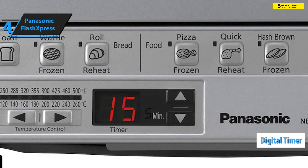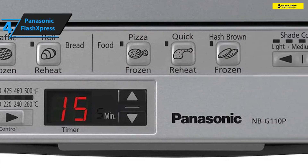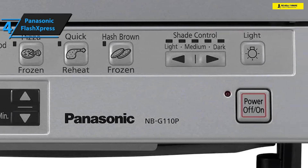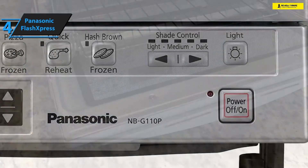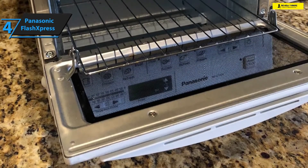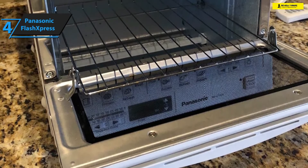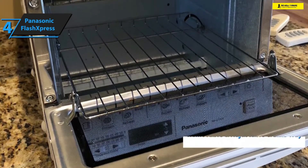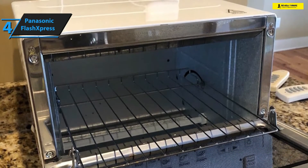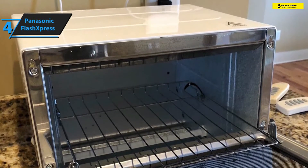Even though the timer isn't the most versatile, it surely is convenient. On top of that, you'll be able to specify the thickness or softness of the texture of your toast, waffles, and pizzas with light, medium, and dark crust control settings. One of the best features of the Panasonic FlashXpress is the removable and adjustable crumb tray, which substantially reduces the amount of energy and time you'll need to invest in cleanup.